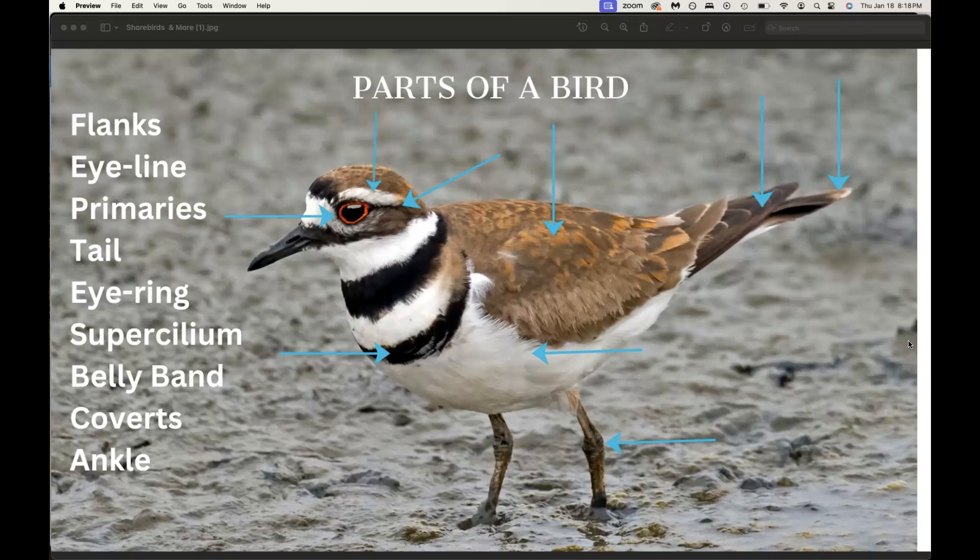Sometimes when you're trying to identify a bird and you go to an expert and say, I just saw this bird and it's kind of brown, it had these two rings around it — they might ask you more clarifying questions like, did it have an eye ring? Was there a supercilium or an eye line? Or did the primary feathers extend beyond the tail or end before the tail? These kinds of identifying features, these parts of a bird, are really helpful to know.